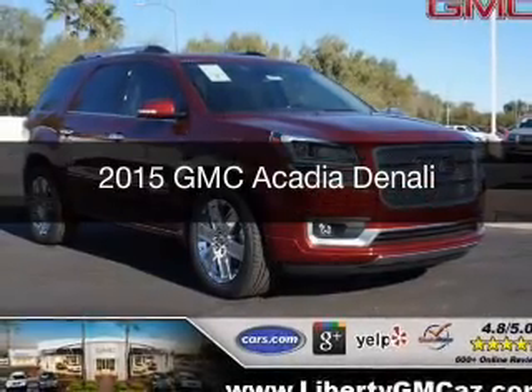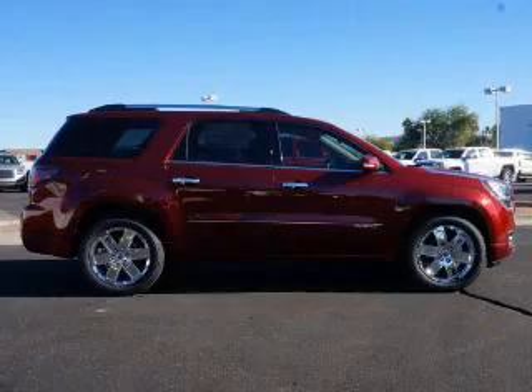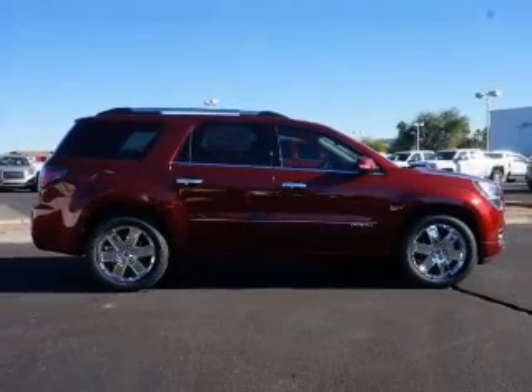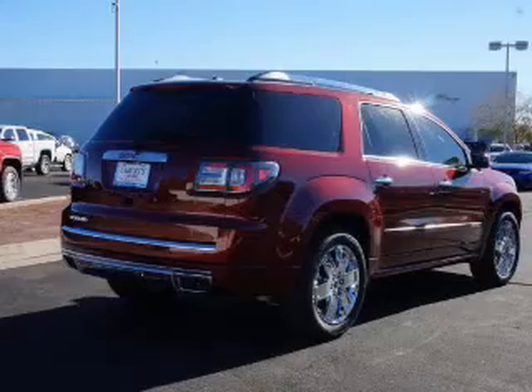This is a new 2015 GMC Acadia. It's powered by front wheel drive, a 3.6 liter six cylinder engine, and a six speed automatic transmission.